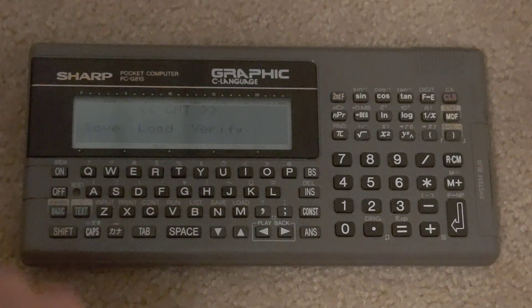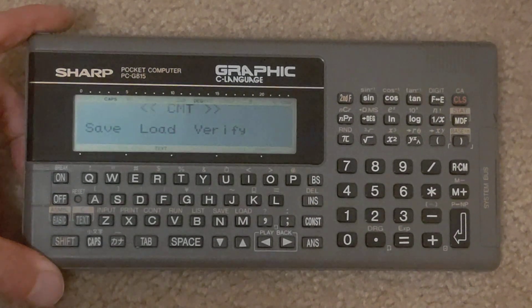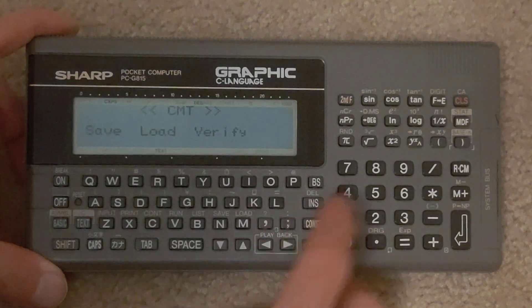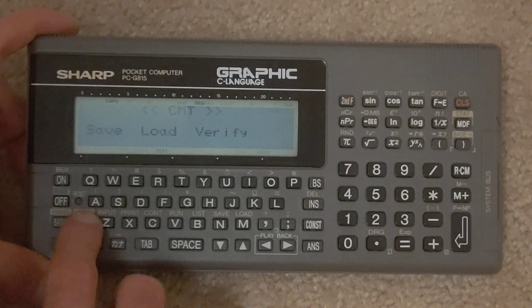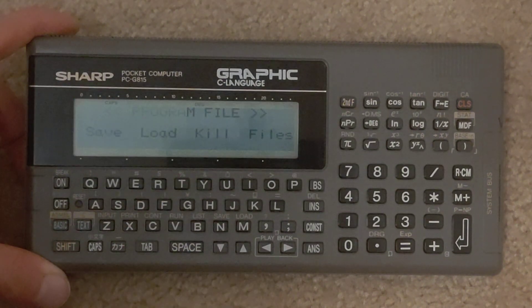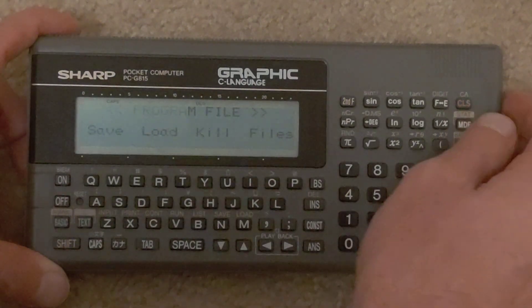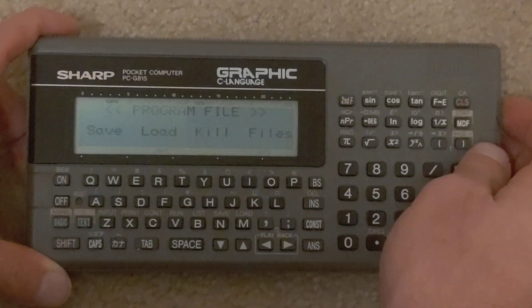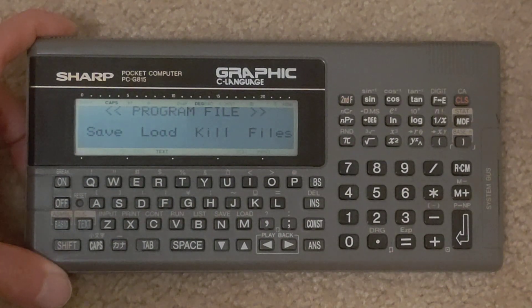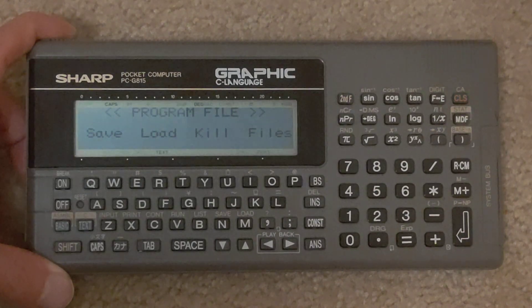CMT — that's cassette. There's also a file and program file option. You should be able to see it there. I think that's a common issue on the 815, that flickering display — I did notice a little bit of corrosion got to the top of the display.